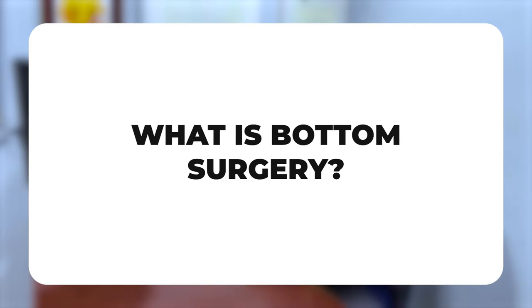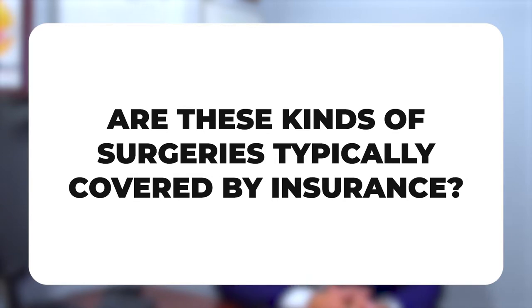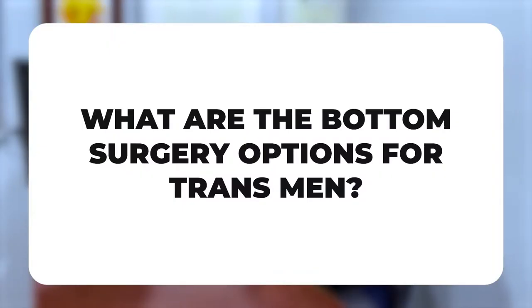In trans men, bottom surgery is creating a new phallus with either an enlarged clitoris or with tissue from some other part of the body. Are these types of surgeries covered by insurance? In New York State, the state mandates coverage of these surgeries by providers and by insurance companies, so these are covered by insurance.